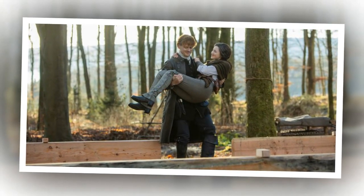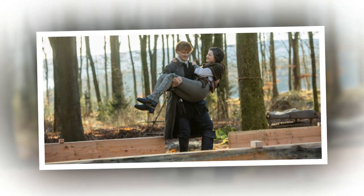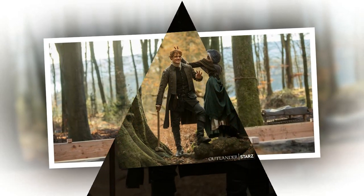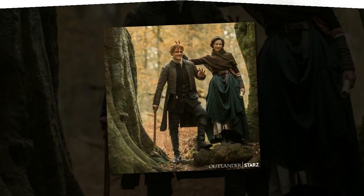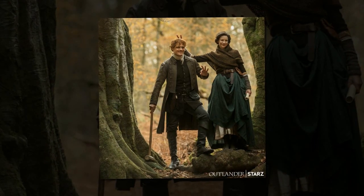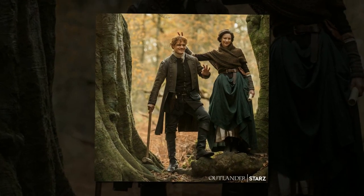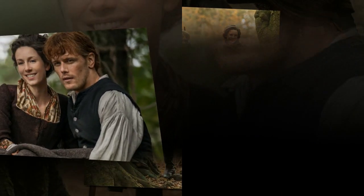Here's what you need to know about Jamie and Claire's new home. After 20 years apart, Claire and Jamie are finally building a life together in the American colonies. Central to their storyline in Outlander's fourth season is the establishment of their home, Fraser's Ridge.